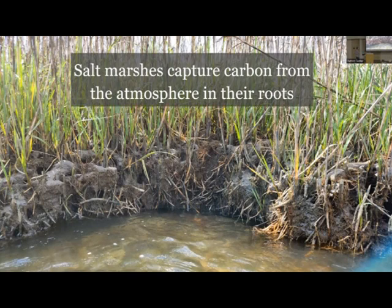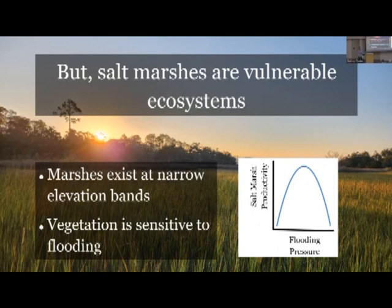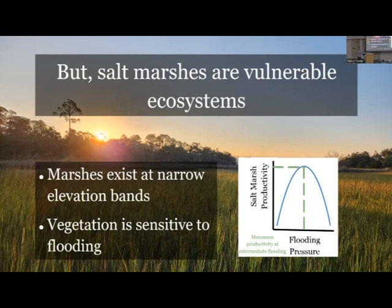In these anoxic environments, the organic matter the salt marsh creates through its root structure is not decomposing as much, so we get organic matter accumulation. This can lead to the marsh vertically building - as it creates more and more below-ground biomass, the marsh structure can rise. That's one of the ways these marshes can be resilient to sea level rise. Salt marshes are really vulnerable ecosystems that exist at narrow elevation bands, and vegetation can be really sensitive to flooding. A little flooding pressure is great, bringing in nutrients, but there's a maximum productivity at a narrow range of intermediate flooding.